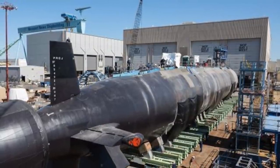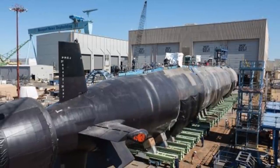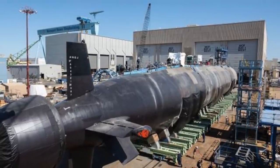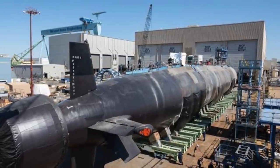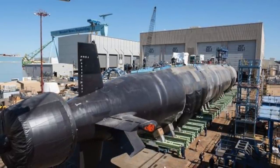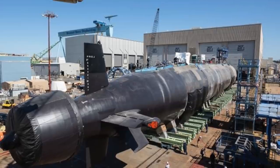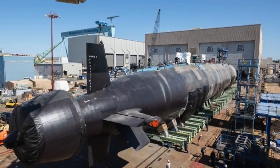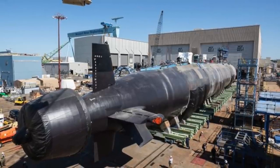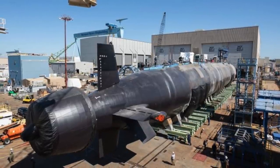Montana has a length of 115 meters — slightly greater than that of a football field — and displaces around 7,900 tons. Like all other Block 4 submarines, it is acknowledged to be able to operate at depths of 240 meters or 800 feet, but is allegedly capable of going down to 490 meters or 1,600 feet.